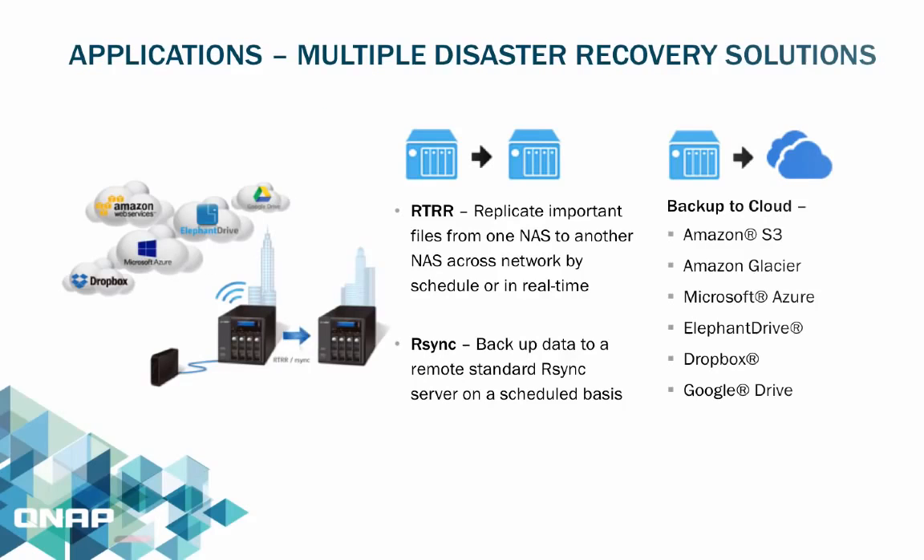There are multiple disaster recovery solutions, such as RTRR — a proprietary protocol that monitors file changes and replicates important files from one NAS to another across a network by schedule or in real-time. R-Sync is also supported, allowing users to backup data to a remote standard R-Sync server on a scheduled basis. Another option is backing up to cloud servers such as Amazon S3, Amazon Glacier, Microsoft Azure, ElephantDrive, Dropbox, and Google Drive.